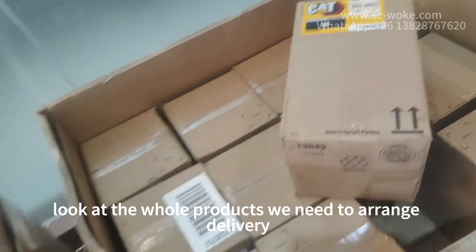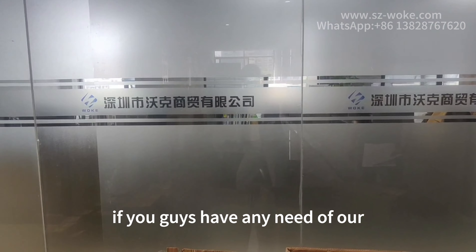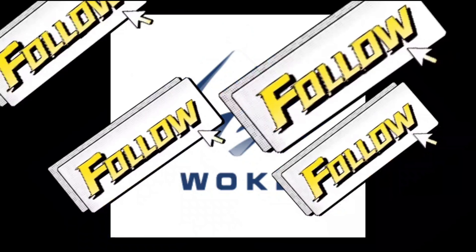Hello everyone, this is Rossi from work. Today I need to go to the Shenzhen warehouse to check in booths with my colleague Joe. Welcome back — now we are outside the Shenzhen warehouse. Today all booths we need to arrange delivery are our 3512 engine accessories. Let's check.